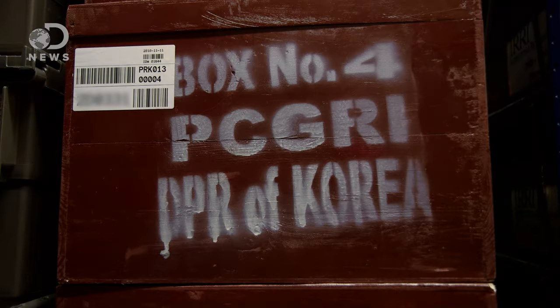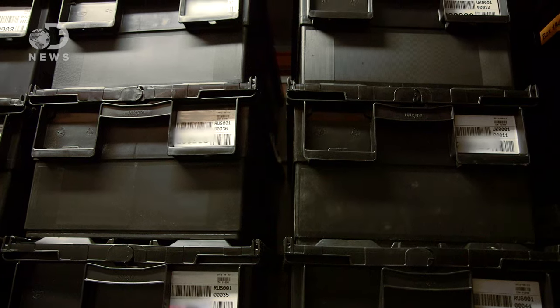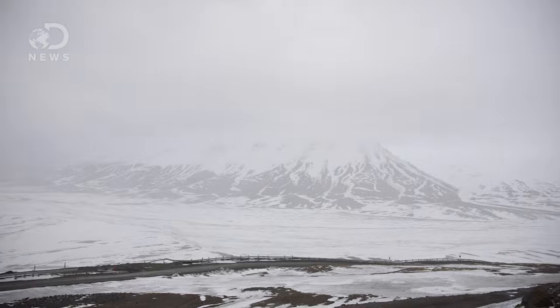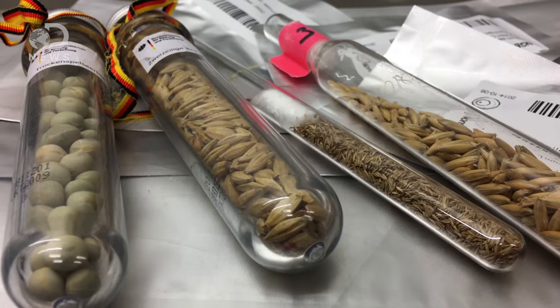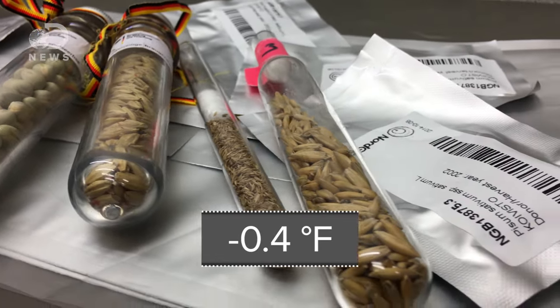What is unique in Svalbard is that we collect seeds from absolutely all over the world. Countries or institutions choose to use this as a backup facility. The main reason it's so far north is because Svalbard is cold — it's got permafrost, meaning the ground never really thaws even in the summer. Most seeds can be stored long-term at minus 18 degrees, which is sort of the perfect temperature.